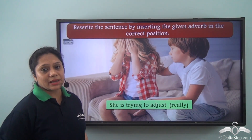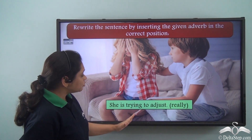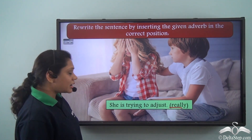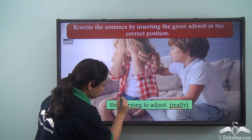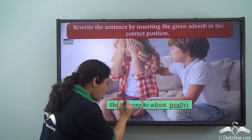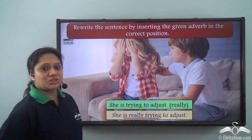Let us do this exercise. Rewrite the sentence by inserting the given adverb in the correct position. The sentence is 'She is trying to adjust' and the adverb given is 'really'. The verb is 'is trying', which has two parts: 'is', the auxiliary verb, and 'trying', the main verb. So our adverb must be placed between the auxiliary and main verb. The sentence becomes: 'She is really trying to adjust.'